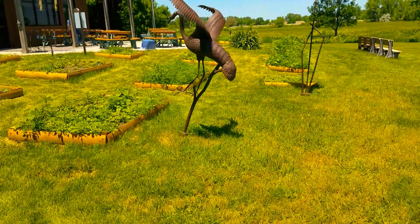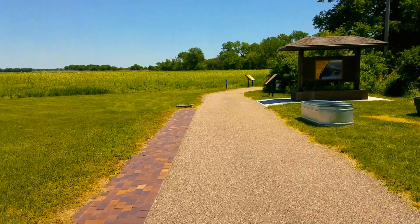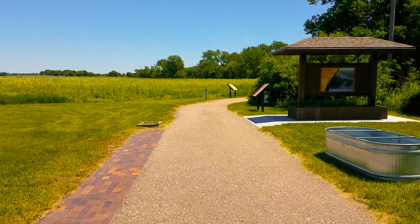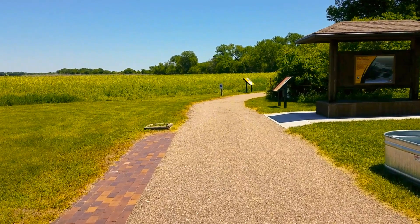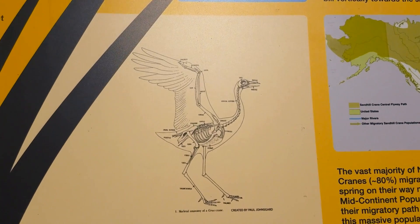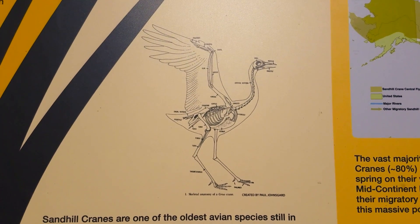They have a nice butterfly garden set up out here on this trail. We're going to see where it takes us. For those who are curious, this is the skeletal anatomy of a crane. Skeletal anatomy.